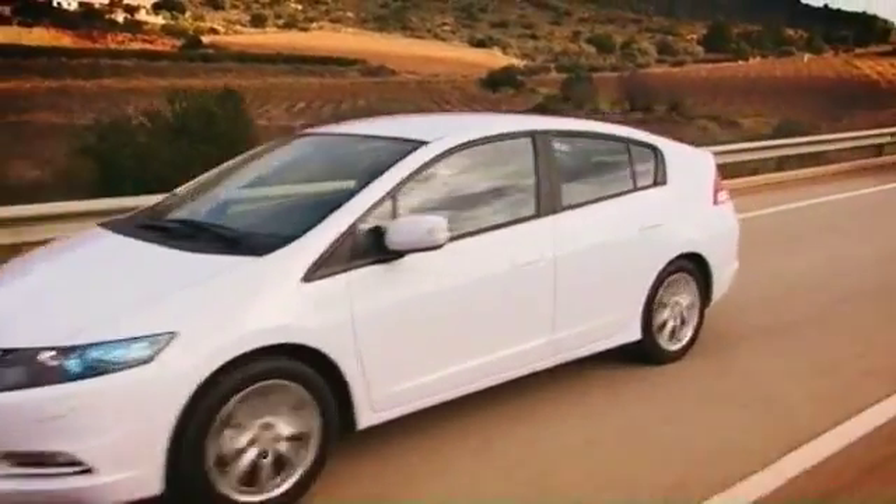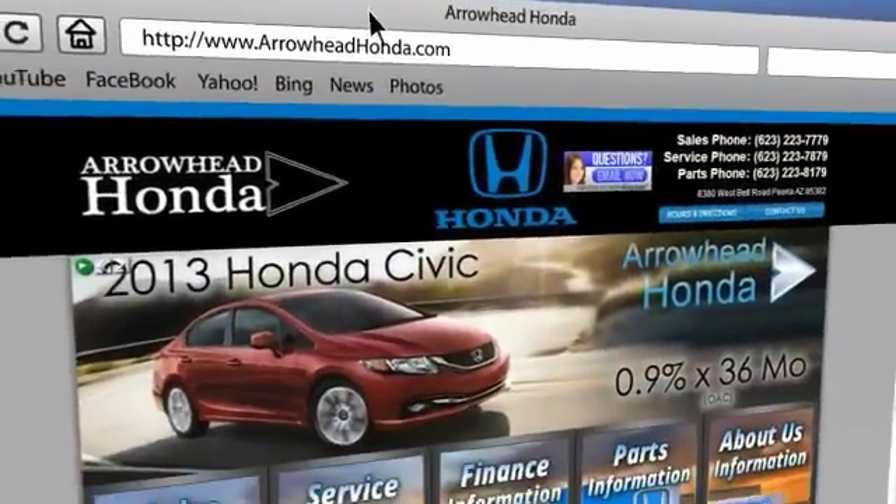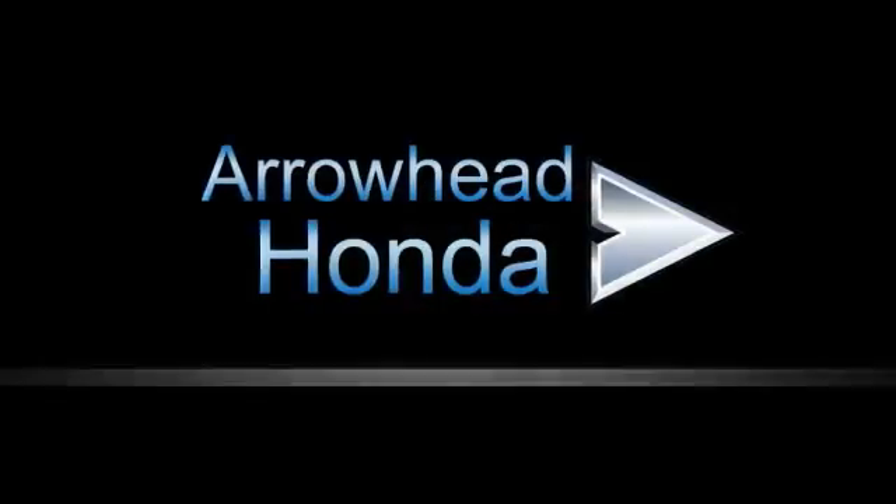Our service at Arrowhead Honda doesn't stop with your vehicle purchase. Our Honda Service Department is staffed with factory-trained technicians ready to perform everything from regular maintenance to expert repairs. Give Arrowhead Honda a call today.